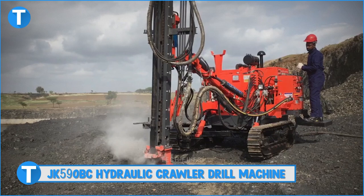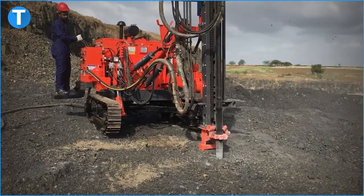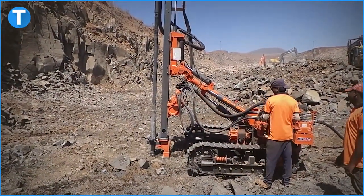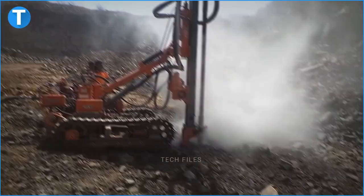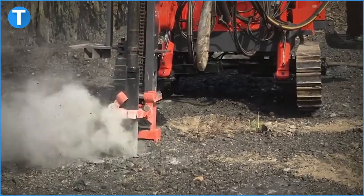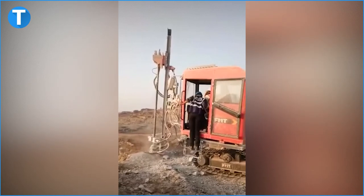Number 2: JK590BC Hydraulic Crawler Drill Machine. The JK590BC Crawler Mounted Hydraulic DTH Drill Rig has better performance than the previous generation, with a fully optimized structure, lower drilling footage cost, and a more user-friendly design. The diesel engine, electric motor, and hydraulic oil pump set is used as the power unit, and the hydraulic motor releases the auxiliary movements such as drilling, feeding, lifting, walking, and hydraulic cylinder positioning. The JK590BC Drill Rig is mainly used for hydropower engineering, open-pit mining, road construction, drilling and blast operations of national defense engineering, making it very ideal for all-purpose dam construction purposes.